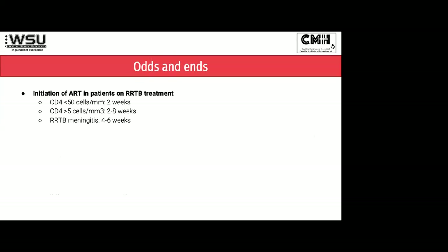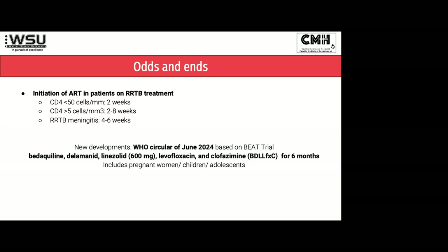The initiation of ART in patients on RR-TB treatment has also changed. We used to treat this as a WHO stage 4 condition and start everybody at two weeks. The guidelines now say if the CD4 is under 50, start at two weeks, but just like with drug-sensitive TB, if CD4 is more than 50 you can wait two to eight weeks before starting, which reduces your chances of IRIS. For meningitis, obviously wait four to six weeks. The WHO also just brought out a circular in June for a new six-month regimen called BD-LL-FXC — that's bedaquiline, delamanid, linezolid, levofloxacin, and clofazimine — without the pretomanid. What makes this great is that you can therefore use it in pregnant women, children, and adolescents, and we do have these drugs available.